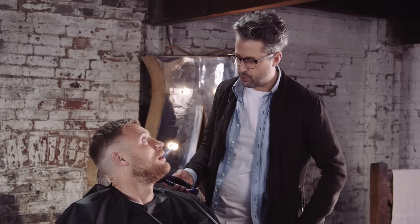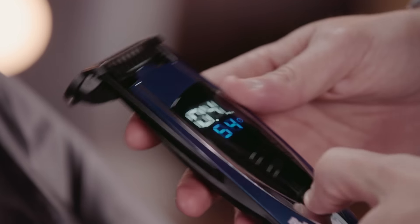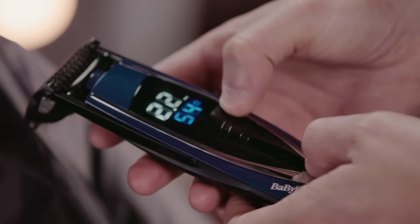Fred, you're looking a bit rough and ready around the edges. I think we need to get you in the chair. So what we use is the super stubble trimmer — it's got a really good gradient. We'll take it up to two.